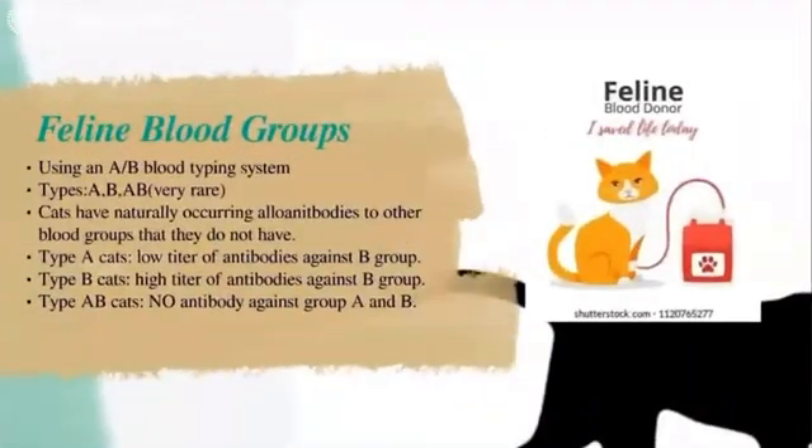For feline blood groups, using the AB blood typing system, the types are A, B, and AB. Cats have naturally occurring alloantibodies to blood groups they don't have. As a result, there is no universal feline blood donor. Type A cats have low titers of antibodies against the B group; type B cats have high titers of antibodies against the A group; and type AB cats have no antibodies against groups A and B.